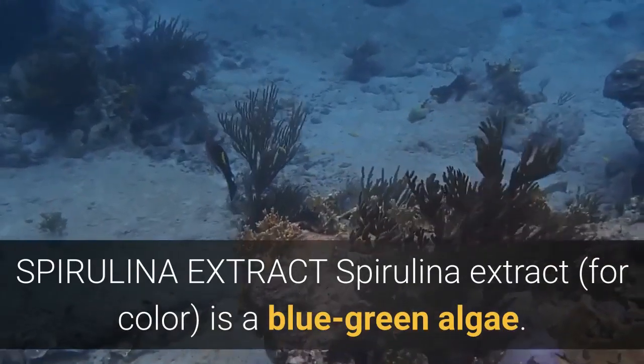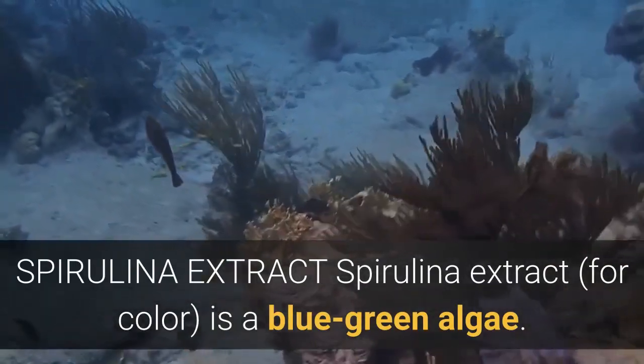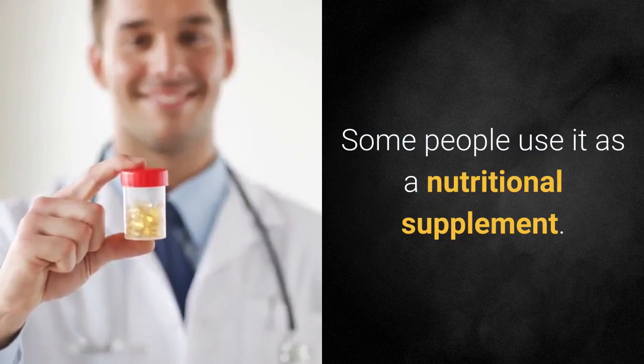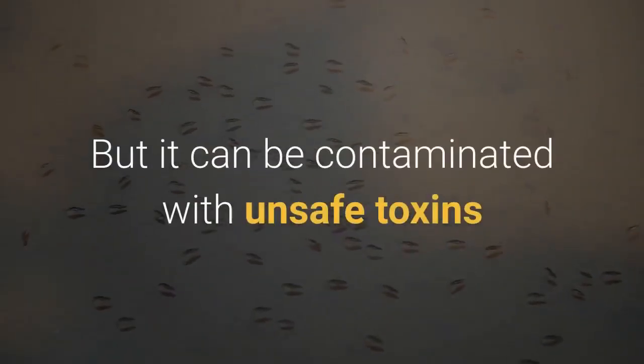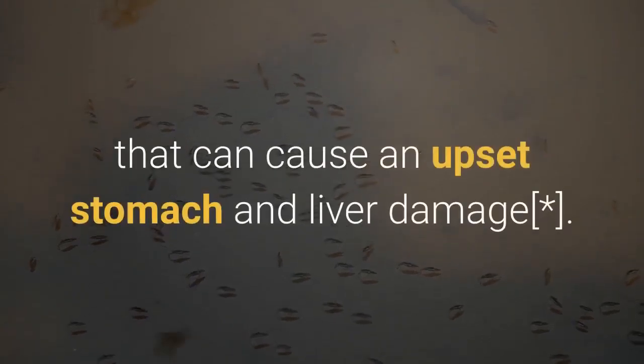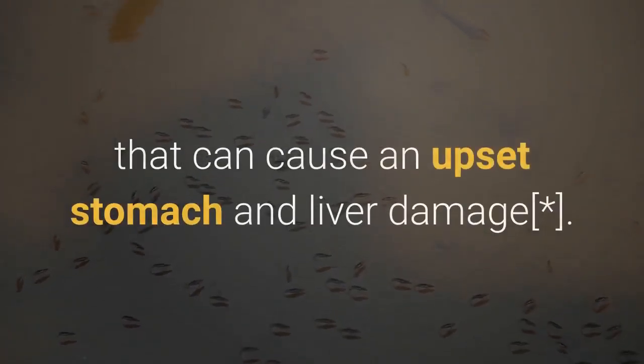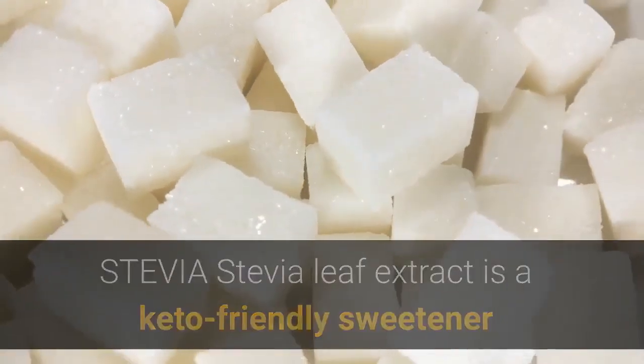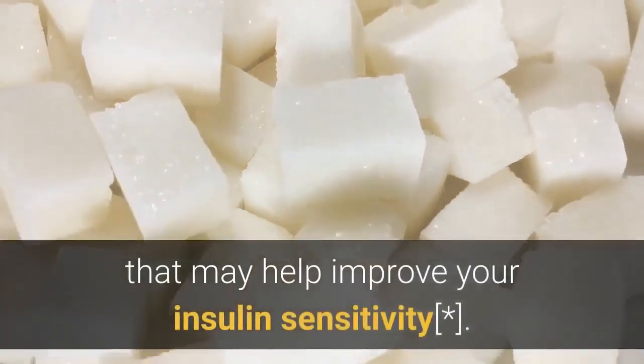Spirulina extract is a blue-green algae. Some people use it as a nutritional supplement, but it can be contaminated with unsafe toxins that can cause an upset stomach and liver damage. Stevia leaf extract is a keto-friendly sweetener that may help improve your insulin sensitivity.